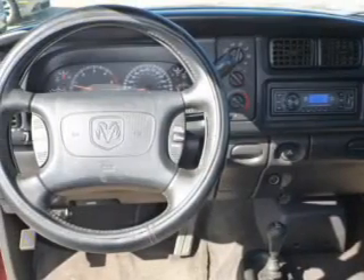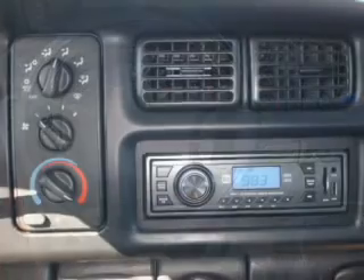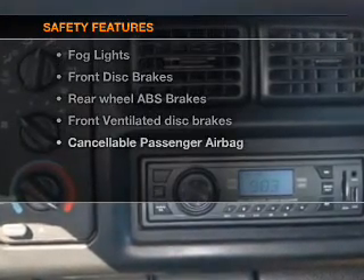Power door locks, power windows, cruise control, and AM-FM stereo. Power steering, air conditioning, and for your peace of mind, the following safety equipment is included.